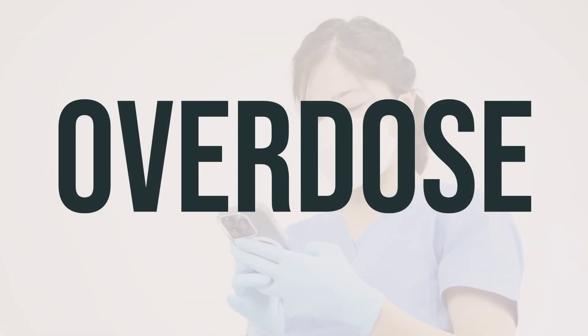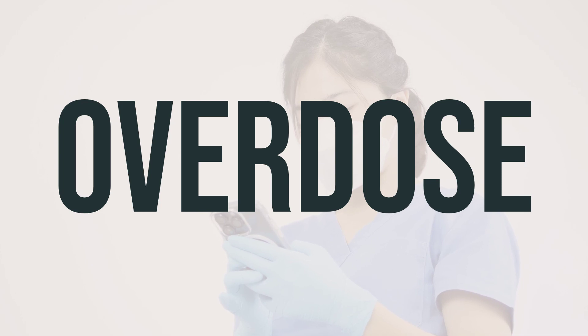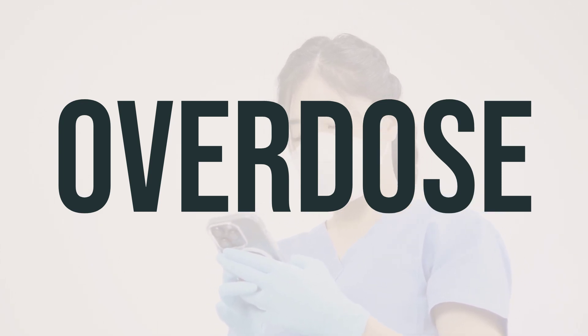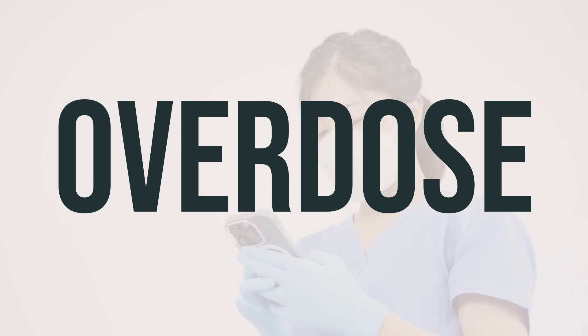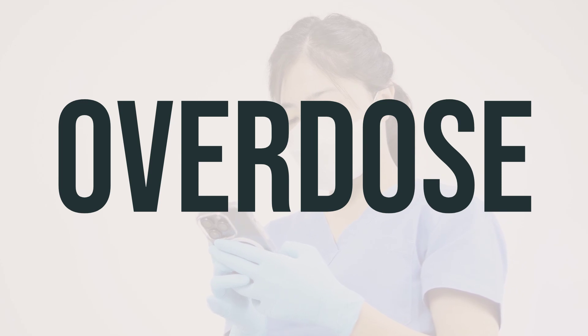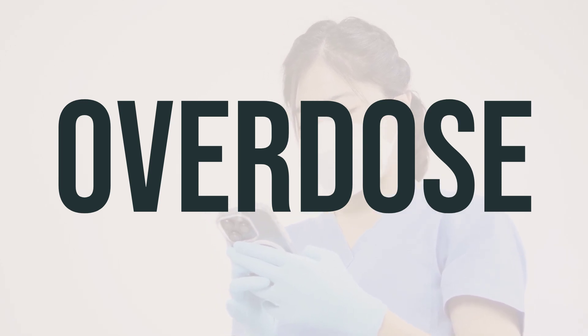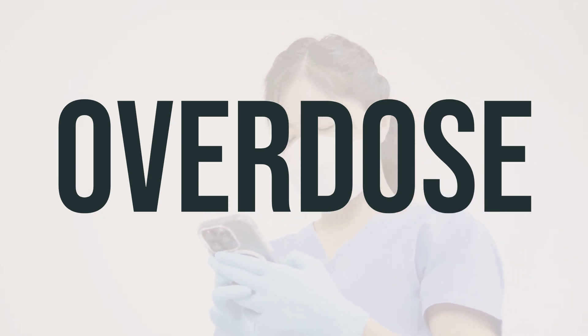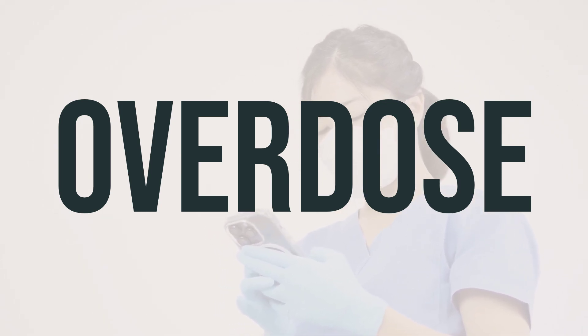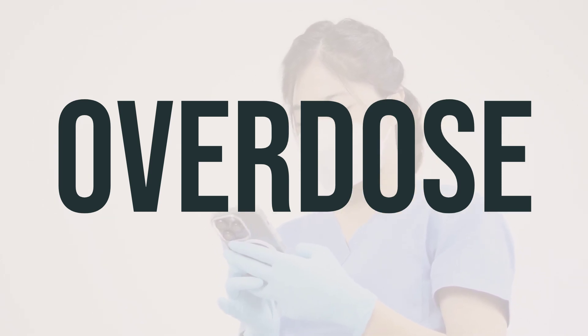If you suspect someone has overdosed on EYLEA-HD, with symptoms like passing out or difficulty breathing, it's important to seek emergency medical help immediately. In the US, you can contact your local poison control center at 1-800-222-1222, and in Canada, you can call a provincial poison control center. It's crucial to act quickly in these situations to ensure the person gets the help they need.